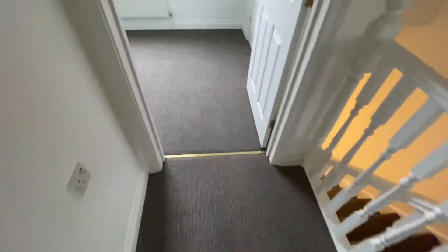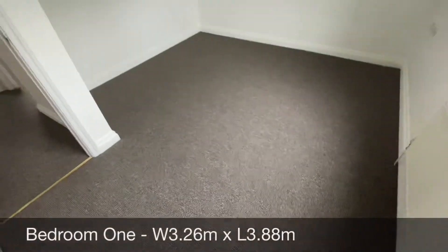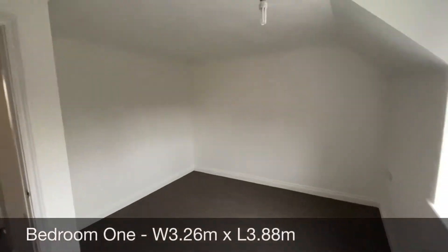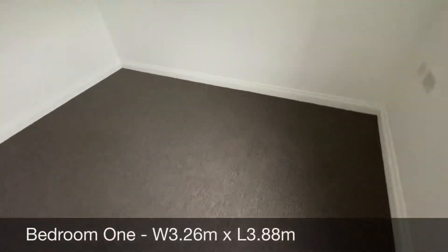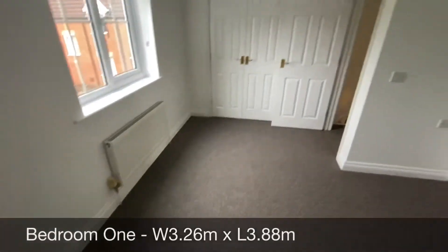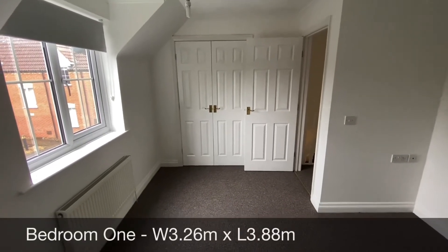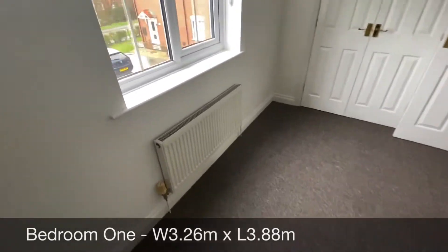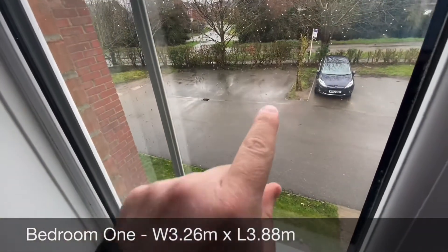And then finally we come into the master bedroom. Again light and airy. There's a telephone point in the corner, and as you can see you've also got a built-in double wardrobe for additional space. And again, views of your allocated parking.